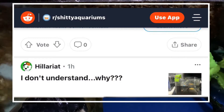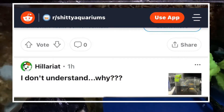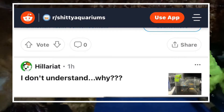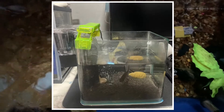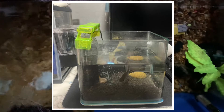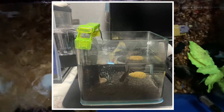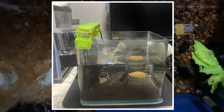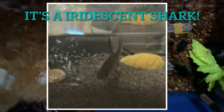Here's the first one. The comment says 'I don't understand why,' so I clicked on the picture to look a little closer. Oh my wow — not only did you take a picture of this, but you put it online. This is terrible. What is this, half a gallon? And look what's in it — an iridescent shark! Because we know they stay small, right. This is a big fail and this person should be embarrassed and banned from the internet.